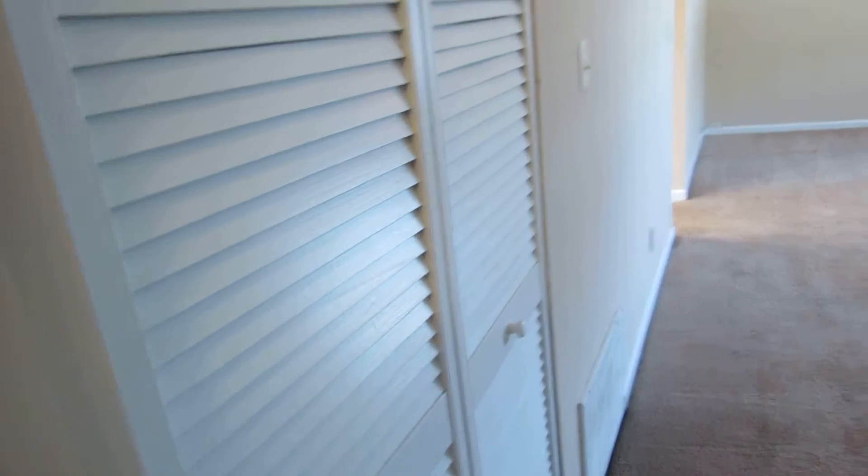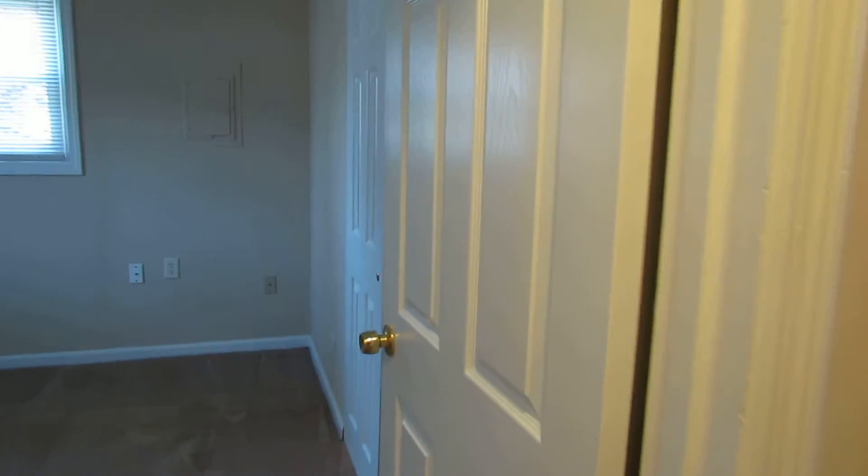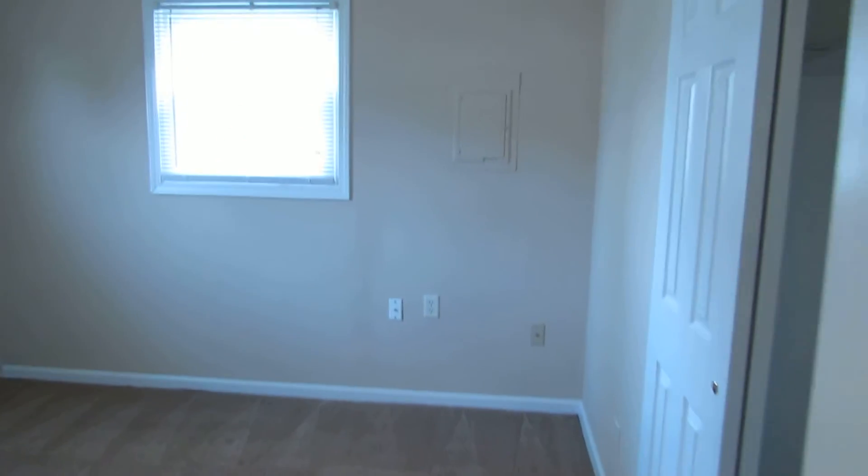Coming back around, there's our living room where we were just at. This is a linen closet right here, and this is where our furnace and water heater is. Bedroom number one — this is in the front middle of the home. Looks like there are updated replacement windows throughout. Here we get a good look at our six panel doors, which have been updated as well as the casing and the baseboards.